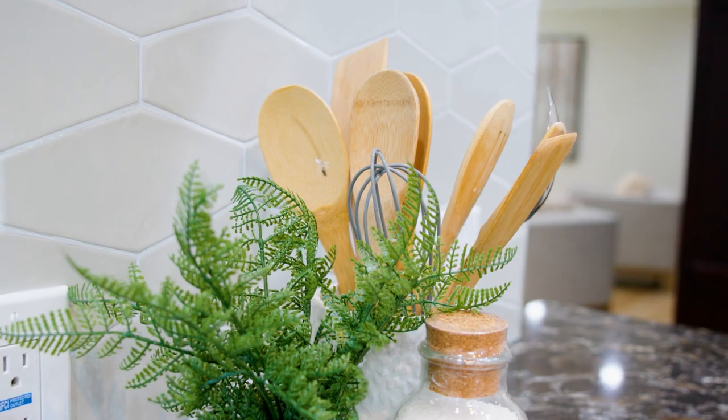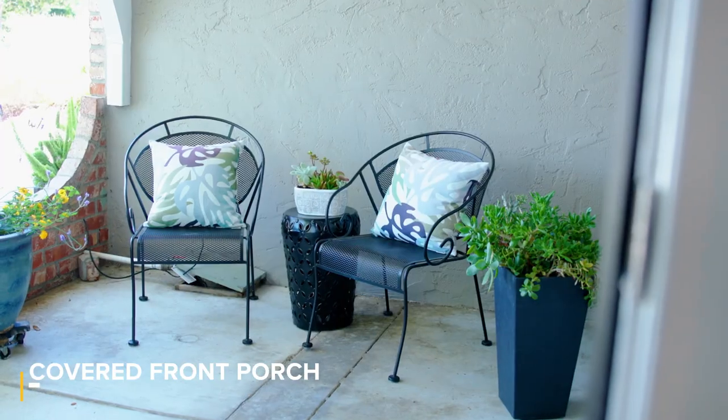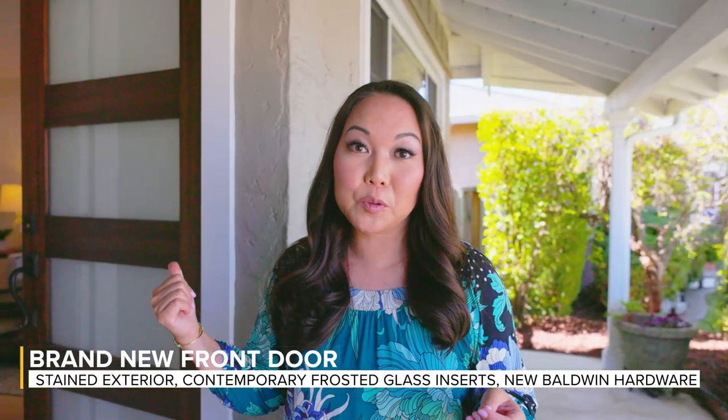Are you ready to see the inside of the home? I can't wait to show you more. The things that I love about this home start right when you walk up to the front door. Your guests are going to be greeted by this great covered porch, which keeps everyone out of the rain. We just put in a brand new front door with frosted glass inserts which gives it a beautiful contemporary look.